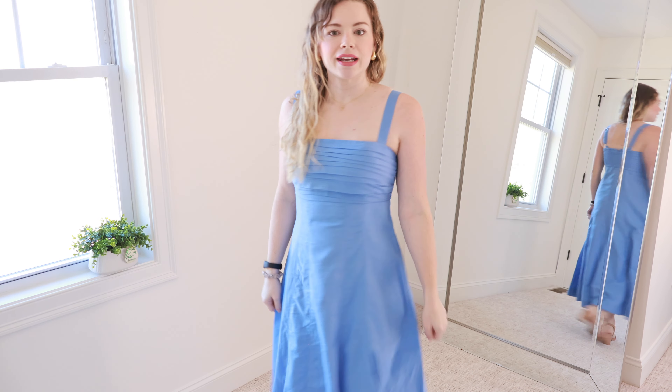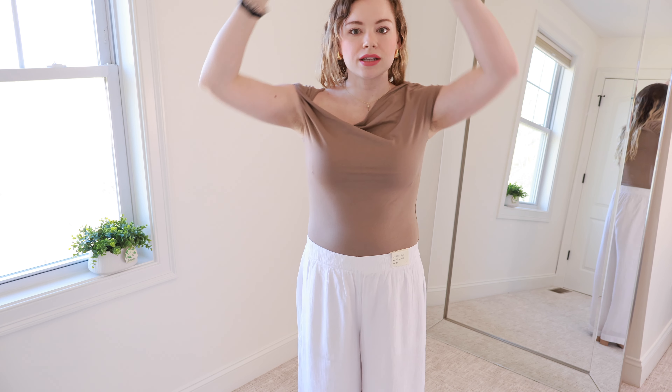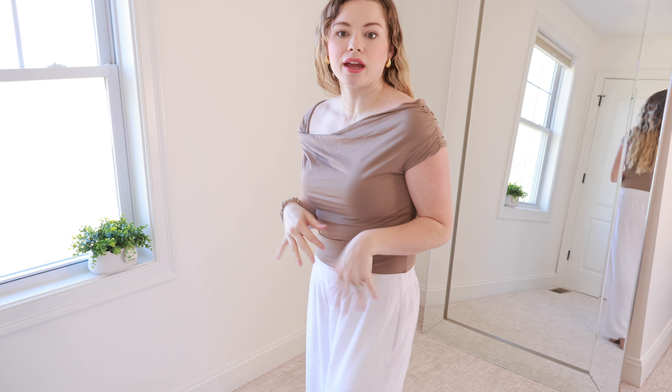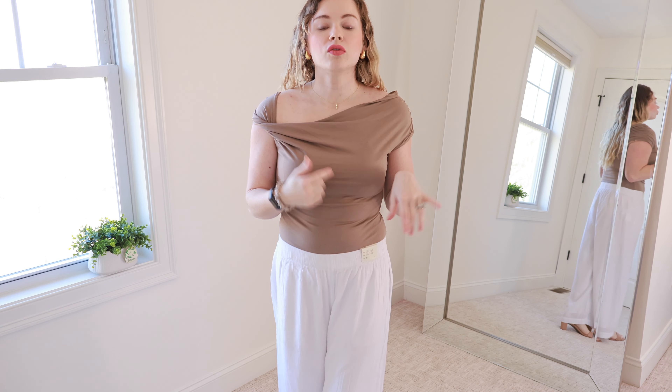Next up is this beautiful brown top — such an elevated basic. It has a little twist detail on the side, with a larger shoulder strap on one side and a bigger strap all the way around the other. You don't have to worry about it flipping or rolling up — it stays in place perfectly. It feels just like a t-shirt, so comfortable. It's double lined. I got it in a size medium; sometimes I'm between a small and medium and I'm glad I sized up. It retails for $40.